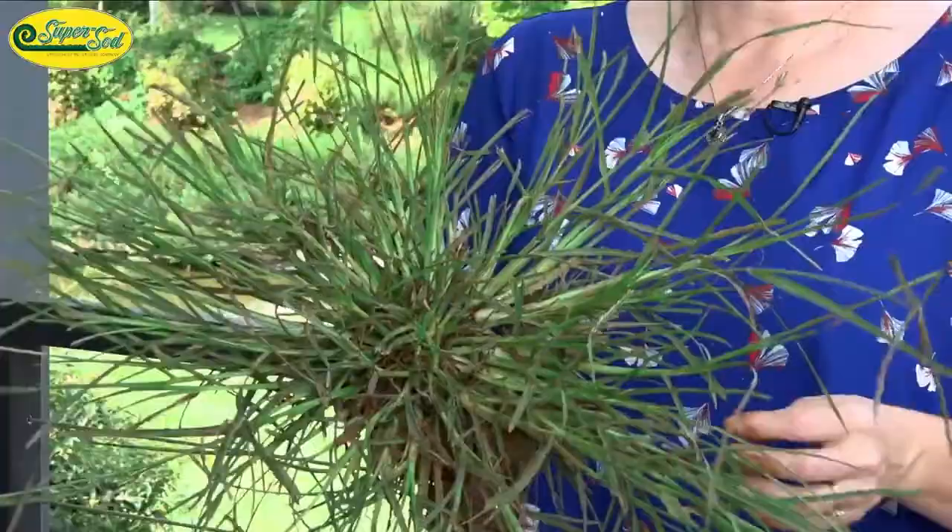The other name, goosegrass, is shared by many weeds, and it usually means that the weed is either eaten by geese or that there is some botanical feature that resembles a goose's foot.